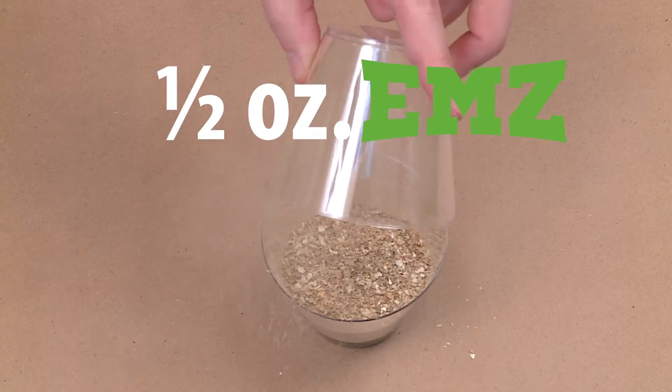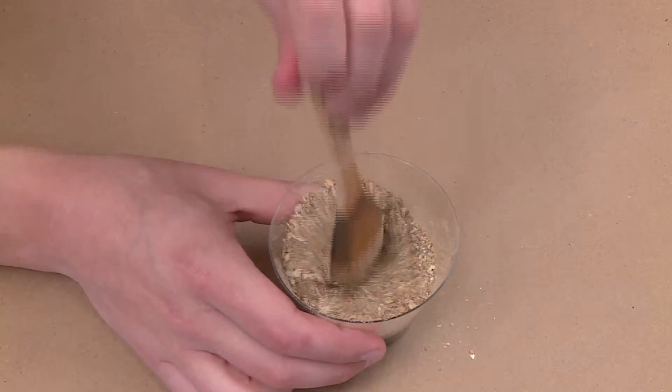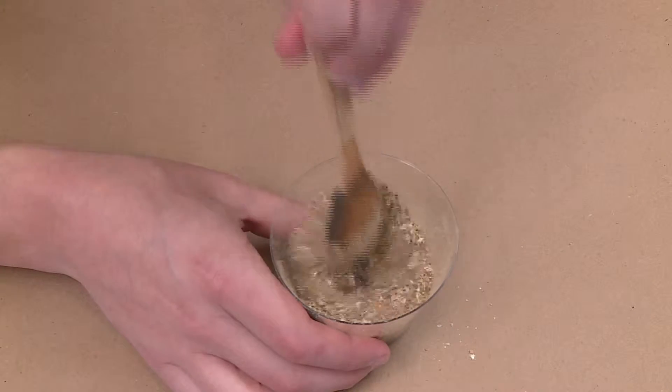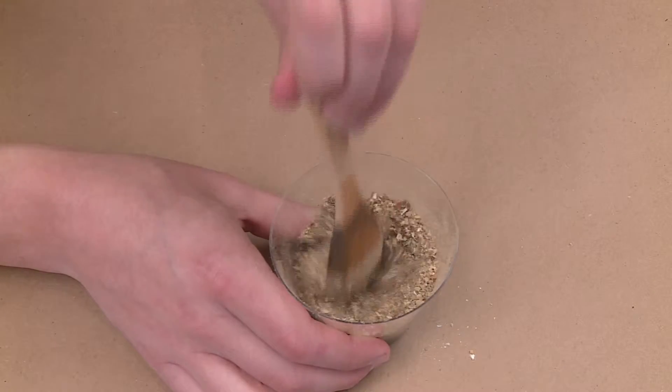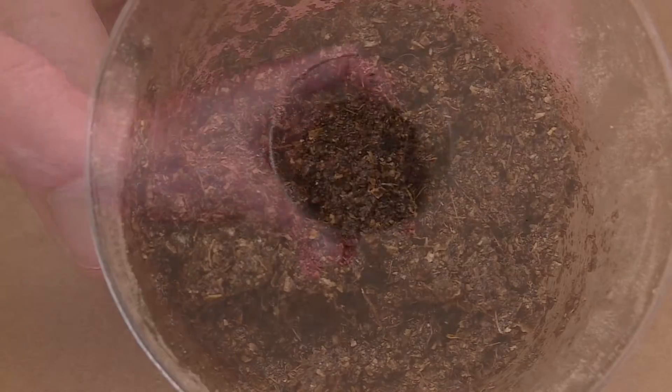Finally, EMZ. Eco Megazorb is a medium ground agricultural byproduct that demonstrates great fiber structure combined with generous surface area for absorption of oils and waste. As you see here, this product performs at the rate of 1 to 2, easily surpassing the performance levels of our other materials.